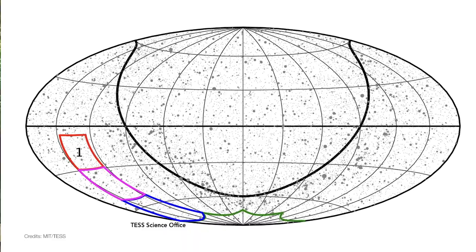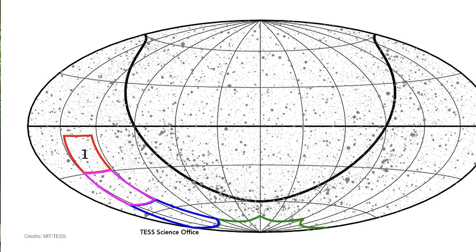TESS does its work by making several images of the same sector of the sky at any given time. First, it completes a sequence of two-second exposures that are combined to form a single 20-second exposure. The light from about 1,000 preselected stars are measured and recorded.